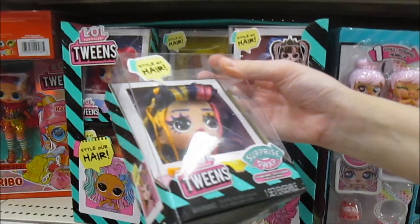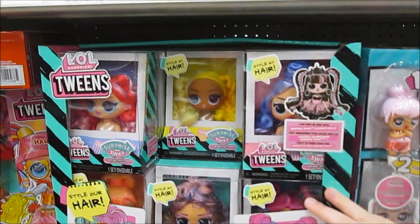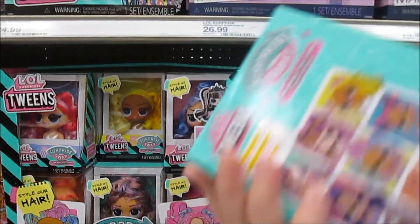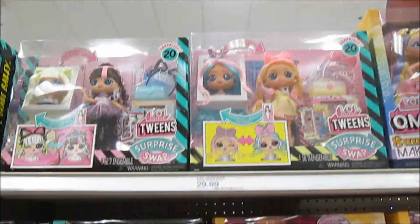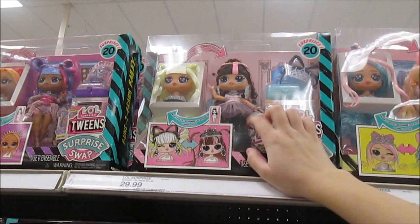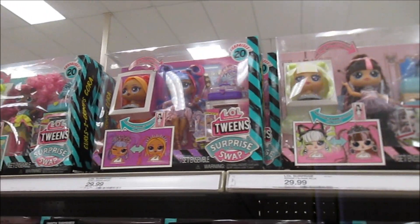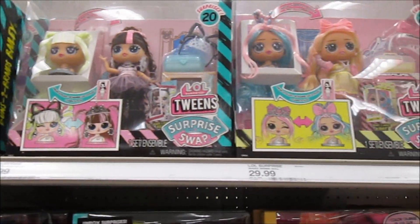Oh look, they have the extra heads! I love these - these are cool. These are for their new tweens, kind of like - we compare them to Bratz head games. Yeah, like Bratz head games, they have these extra heads that you can get. They probably have the dolls here too - oh they do, they're right here. This is my favorite. We haven't got any of these yet, so that's definitely one of the things on our list.